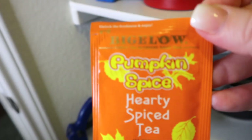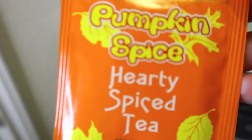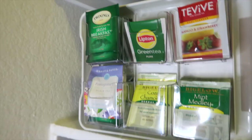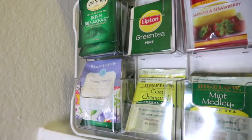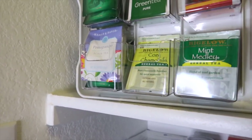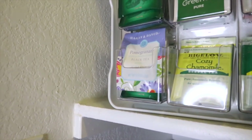This pumpkin spice by Bigelow is one of my favorite kinds of warm tea, and this apple cider is really super good too. I also have a chai pumpkin spice tea, Irish breakfast, green tea which is always good for you, mango and strawberry, a mint medley that Timothy loves, a cozy chamomile, and a pomegranate black tea. We tend to drink warm teas more in the fall and winter.